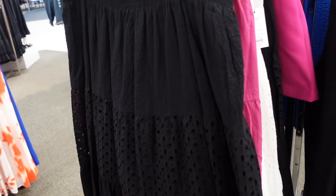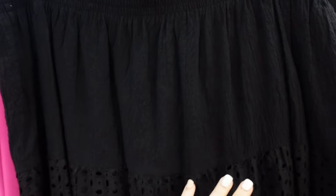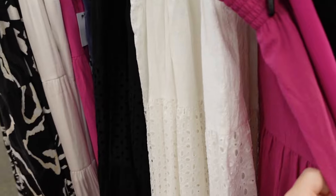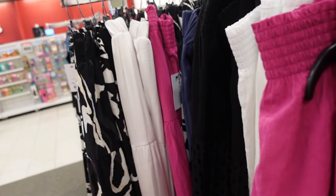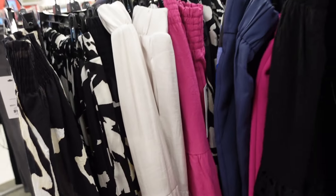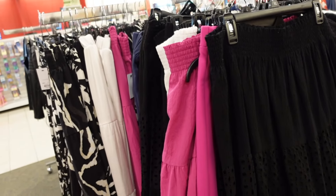New tiered skirts from Nine West — these have that smocked waistband, textured fabric, and eyelet tiered at the bottom. Comes in black, white with eyelet, and fuchsia. These are on sale for $25.19, regularly $27.99.